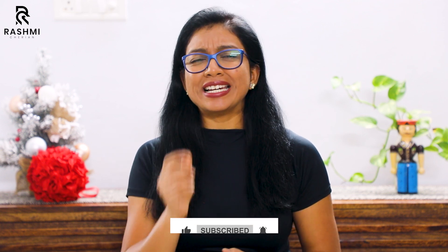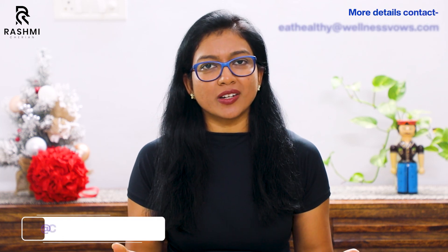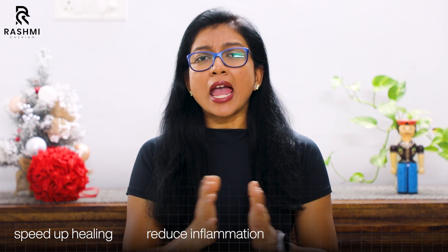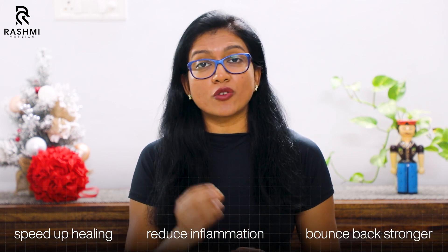So before I begin, let me ask you a question. Have you ever been sidelined by an injury like a strain, sprain, or maybe something more serious like a torn ligament? I know it's demotivating and frustrating, and it can feel like a huge setback to your performance goals. Every athlete hopes to avoid injury but is likely to face one at some point. But here's the good news — what you eat during this downtime can make a world of difference. Right nutrition can speed up healing, reduce inflammation, and help you bounce back stronger than ever.